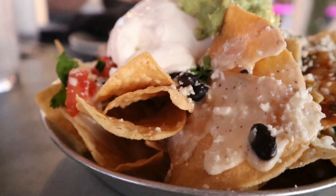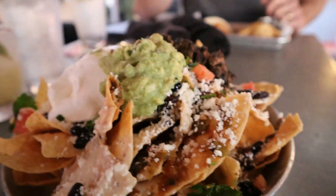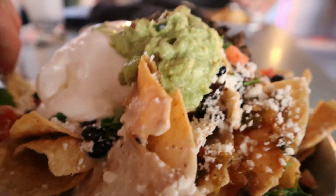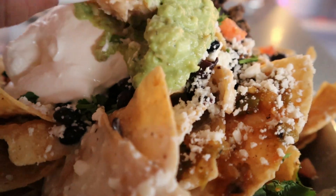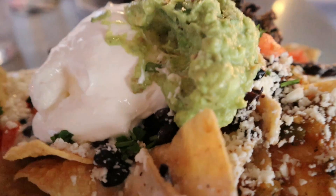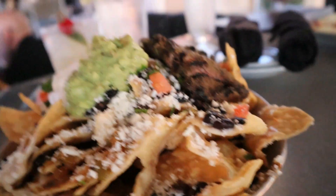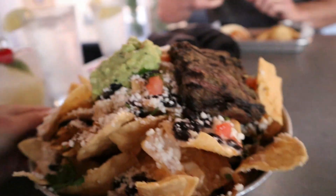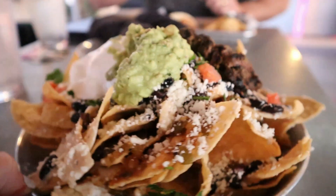The first thing I knew I wanted to order were nachos — I saw their nachos on their website and was like, I need to try them. The nachos had queso, black beans, guacamole, sour cream, and steak. They were super good and I ate most of them, but Michael had some too. Michael ate the side with the steak. We both agreed that they were absolutely delicious.